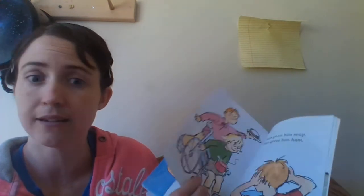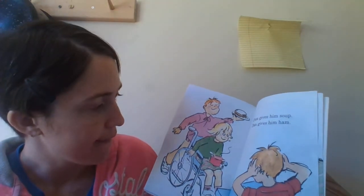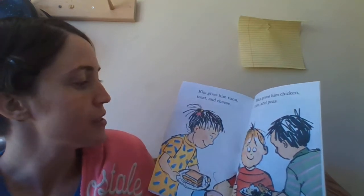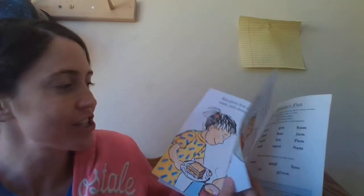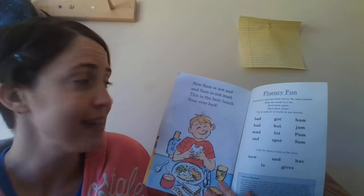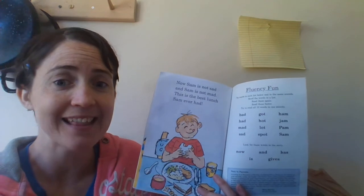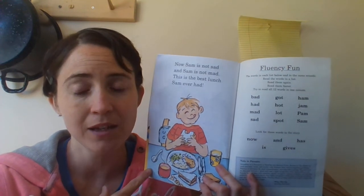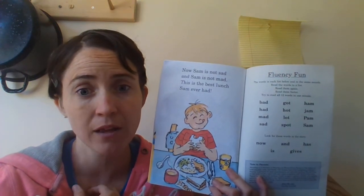Let's see what else he's going to give. Pam gives him some soup. Dan gives him ham. Kim gives him tuna, toast, and cheese. Max gives him chicken, rice, and peas. Oh, how nice — they're sharing their lunch with him. Now Sam is not sad. And Sam is not mad. This is the best lunch Sam has ever had. Yay! That was so sweet — that was the best lunch he had because his friends shared with him. And they loved him just like you love your friends, your sisters and brothers, mommy and daddies, grandma and grandpas.